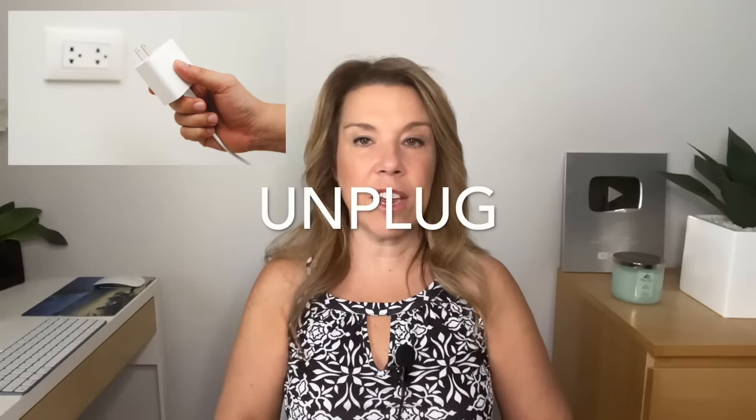Unplug any electric items. Make sure that you go around the cabin and unplug any curlers and even unplug any items that might be charging.